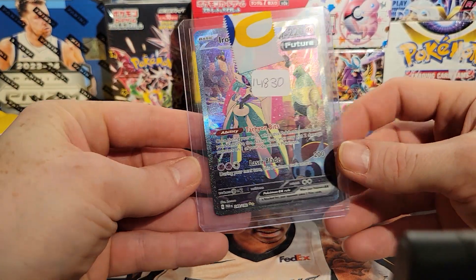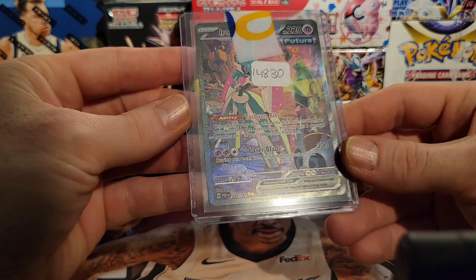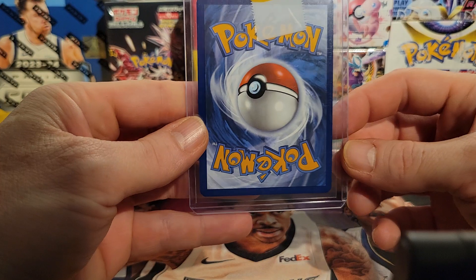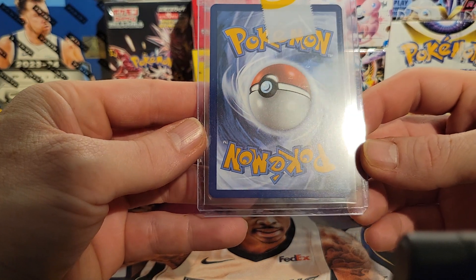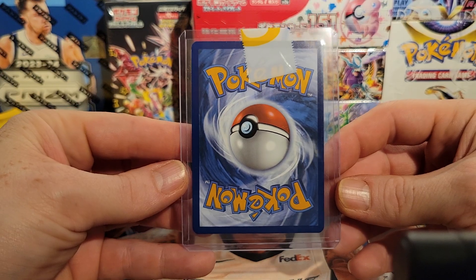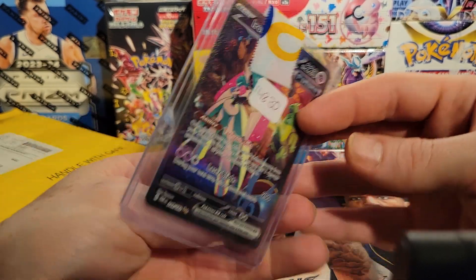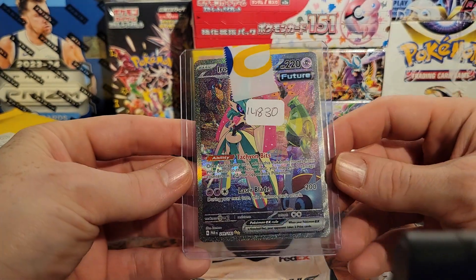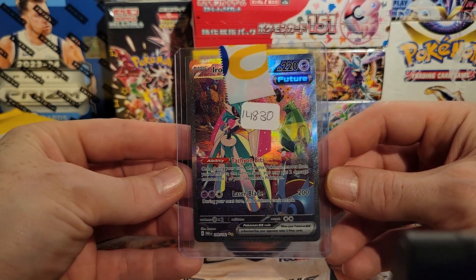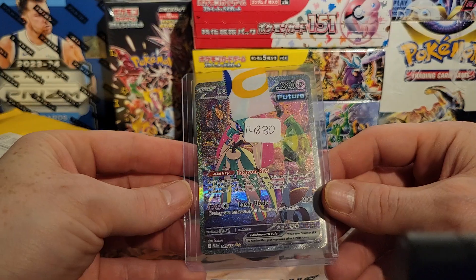This looks like it's going to be the Iron Valiant Secret Illustration Rare from Paradox Rift. Beautiful card — absolutely beautiful card. Very clean too. I love the artwork, and the texture on the Pokemon cards are just exquisite.